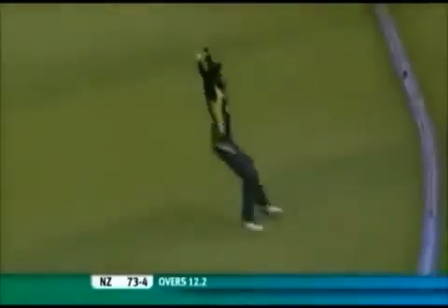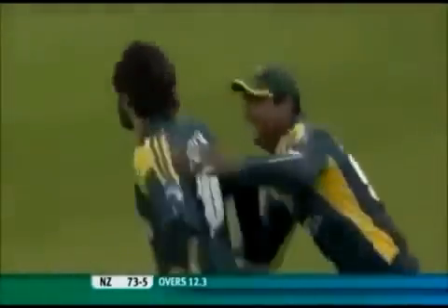There you go. That mid-wicket area — it's a chance for Afridi. Is he going to get there? He does! Unbelievable — Shahid Afridi.